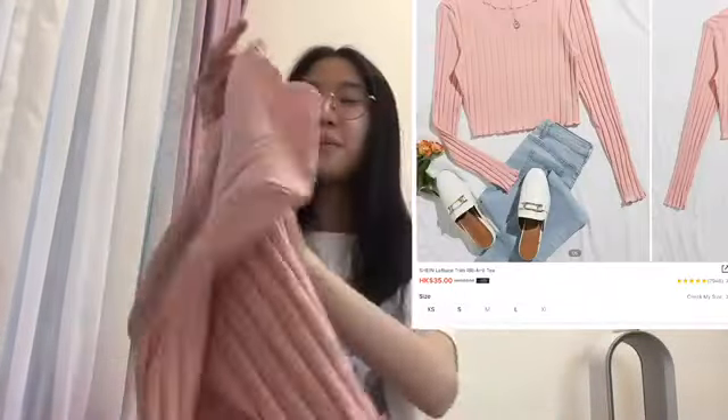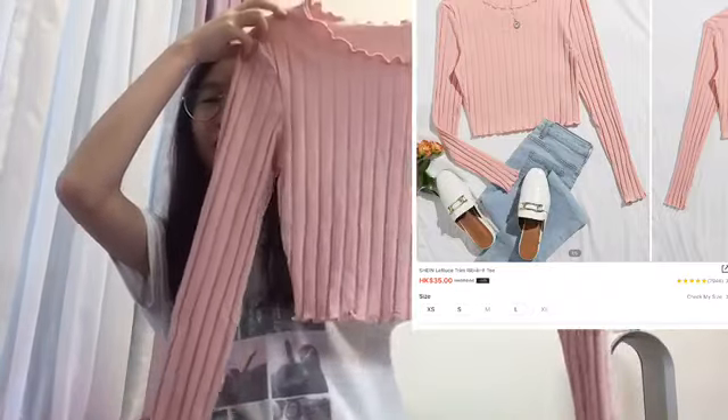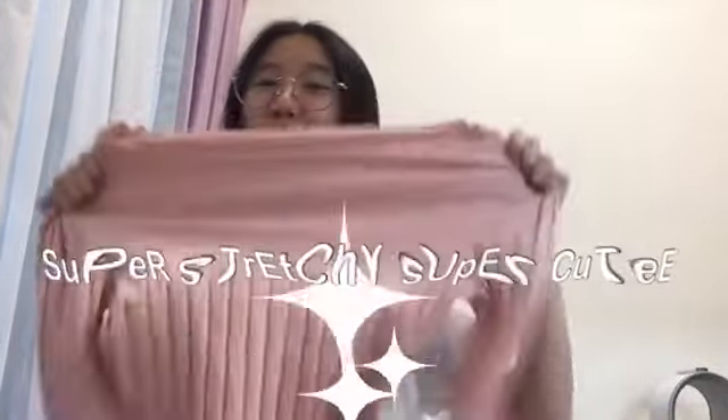The second thing that I bought is this pink long sleeve crop top. It is super stretchy and super cute.